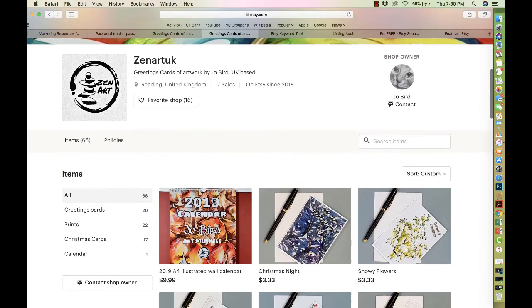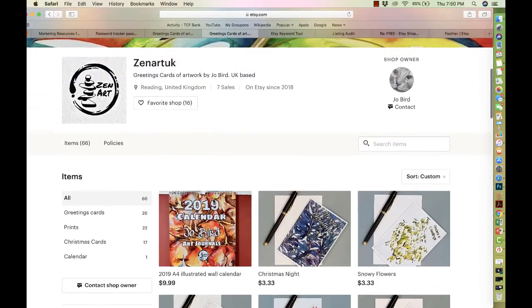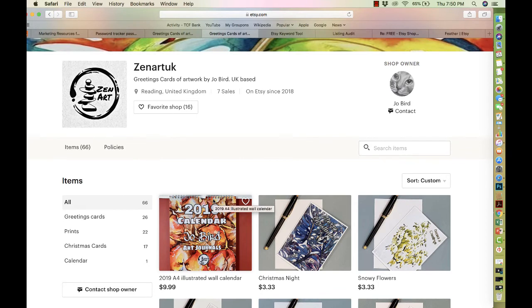So those are my suggestions for your store. Guys, if you have any tips for Joe that I didn't mention, make sure you leave a comment below — leave a nice comment about what needs to be improved. I'm trying to create a sense of community where we all come together and help each other. Thank you guys for watching, and thank you for this review, Joe. Have a great day!